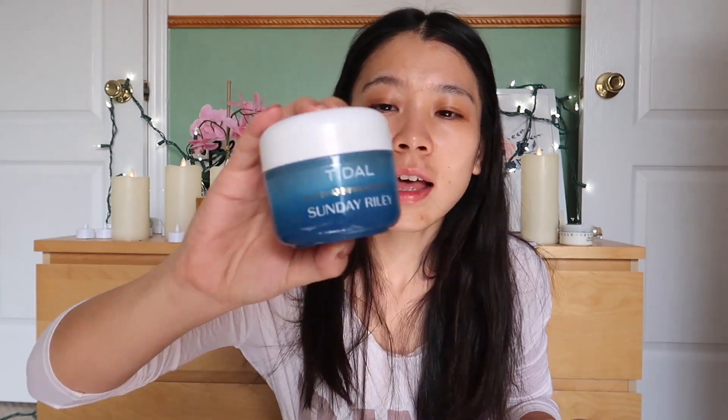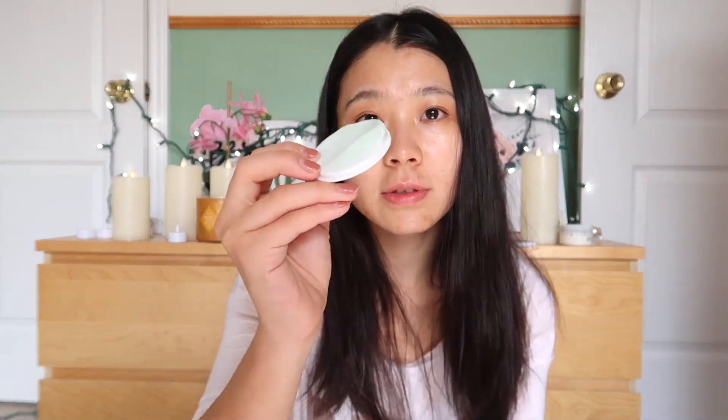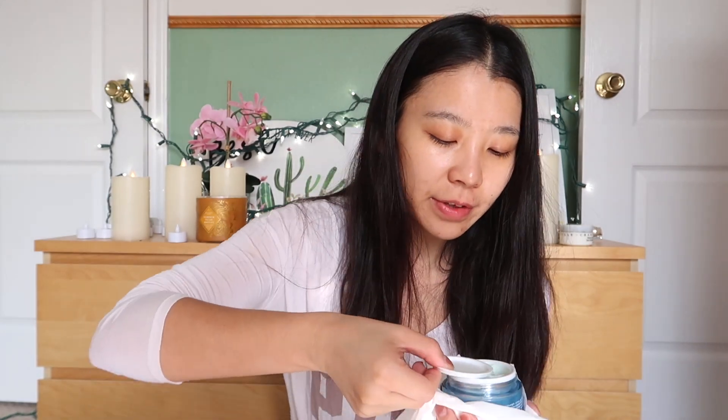The next product is the Tidal Brightening Water Cream from Sunday Riley. This one is also very expensive and super hard to open. It's a gel cream, water cream type of texture — it's really good. It smells like cucumber. When it comes to skincare products, I don't think fragrance is necessary, but if you're not allergic, I don't think it's an absolutely bad thing — it really depends on each individual.